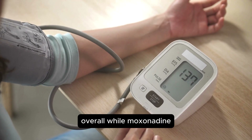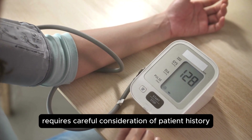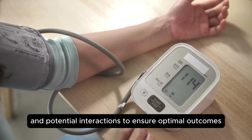Overall, while Moxonidine offers significant benefits for managing hypertension and improving metabolic health, its use requires careful consideration of patient history, current conditions, and potential interactions to ensure optimal outcomes.